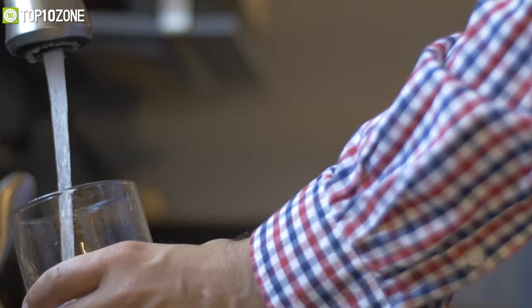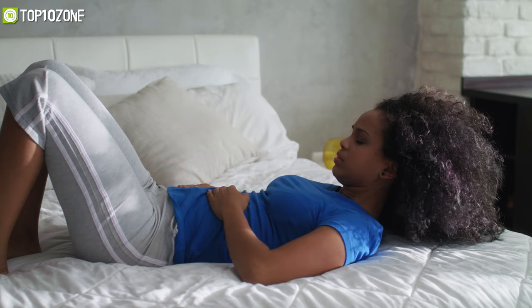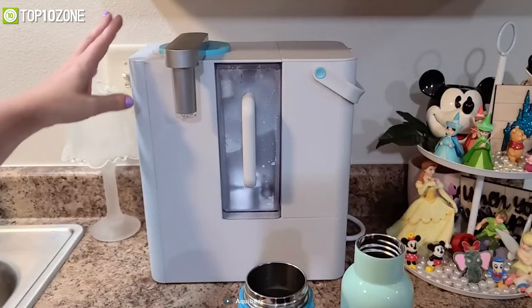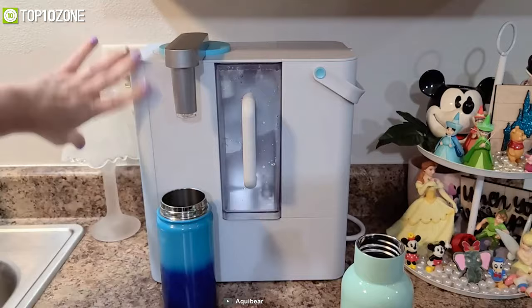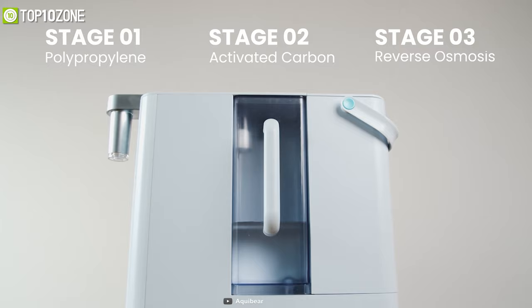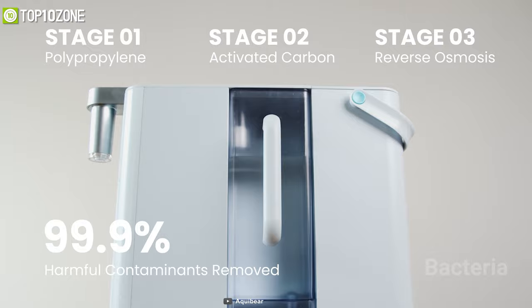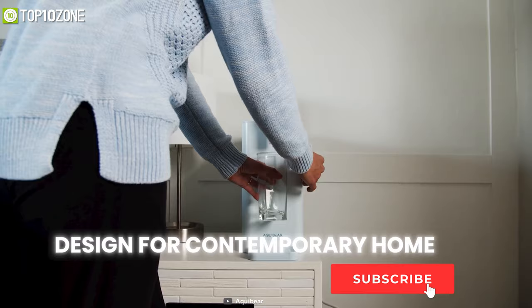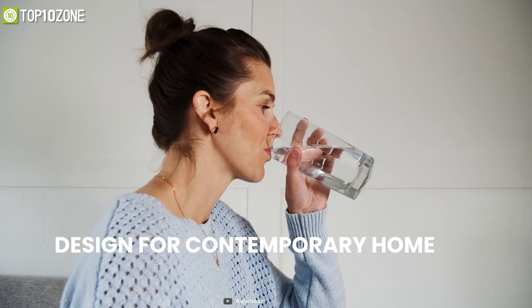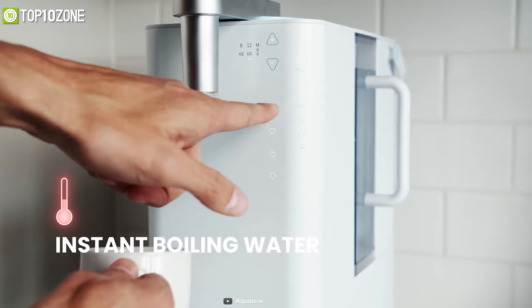Do you ever think about how clean the water you consume is? Drinking water directly from the faucet can be hazardous due to corroded pipes or contaminated water. Get your hands on the Aqua Beer Arrow, the best countertop water purifier, which uses three reverse osmosis filters to remove 99.9% of chemicals, bacteria, microplastics, and heavy metals from tap water. It looks stylish and elegant, features a detachable water tank for easy refilling, and even delivers instant boiling water in three seconds.